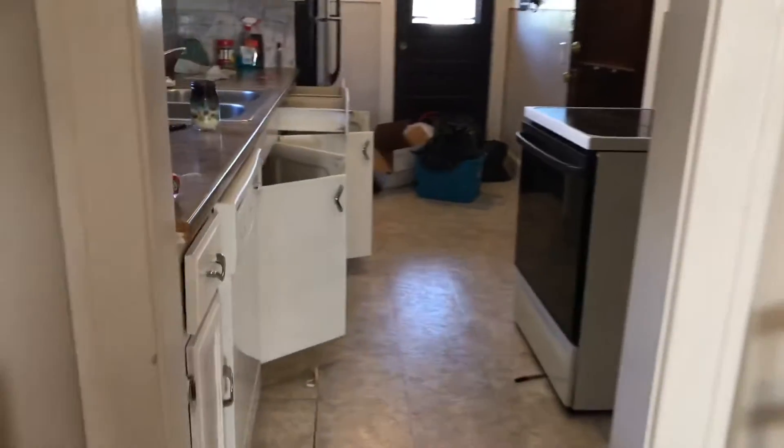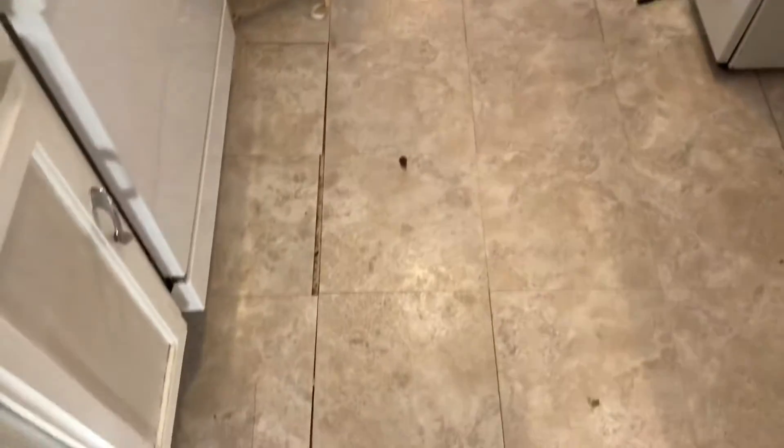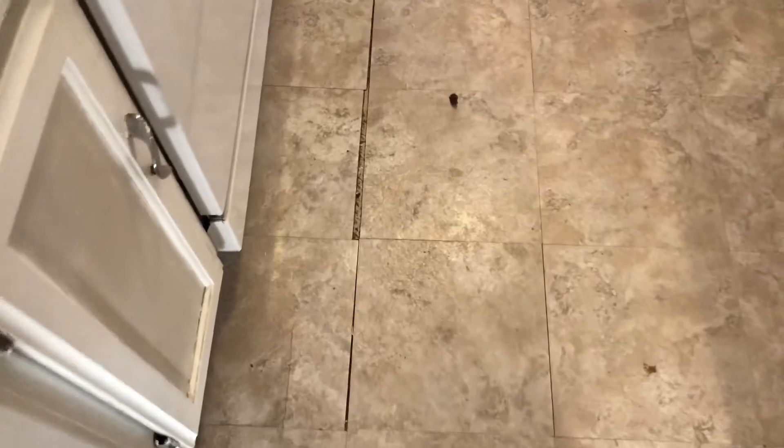You have the kitchen — trash was left in the kitchen. Some of the tiles have been coming up. Stove was left dirty. Oven was left dirty. Door was left dirty and dusty.